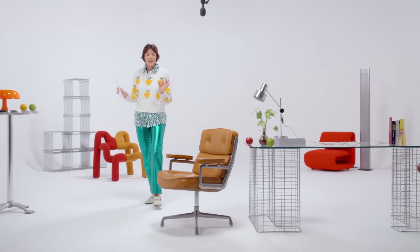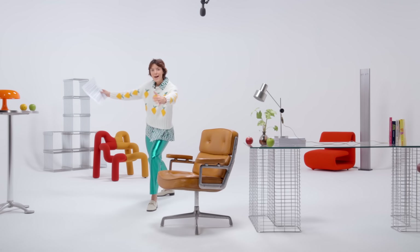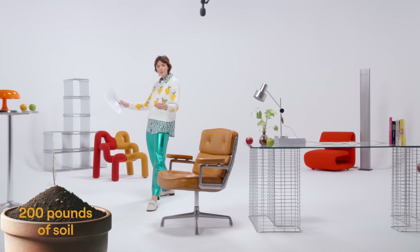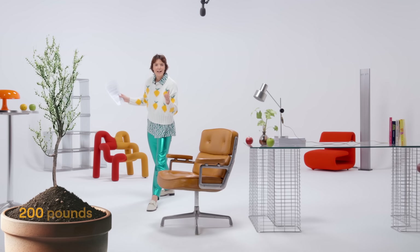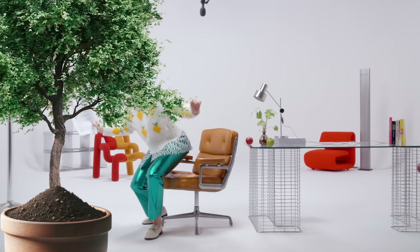Van Helmont planted a five-pound baby willow tree in a massive pot filled with 200 pounds of soil. And for the next five years, he sat back and watched the tree grow. Then, after those five years had passed, van Helmont took the tree out of the soil and weighed it.